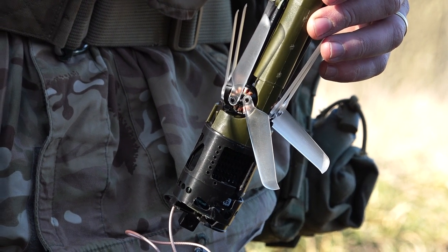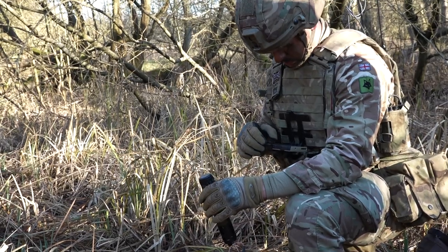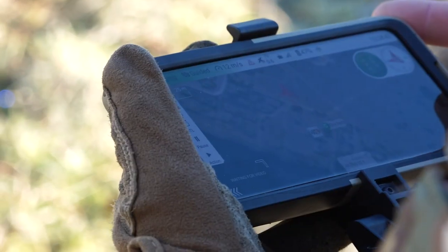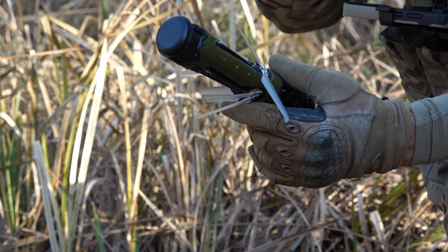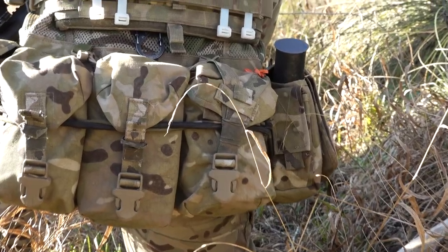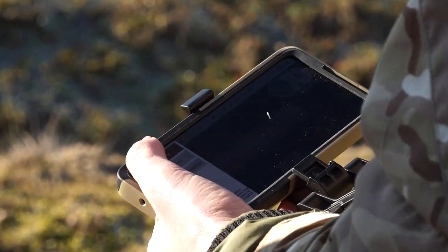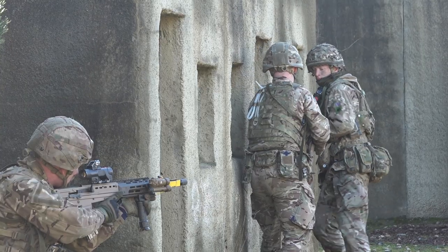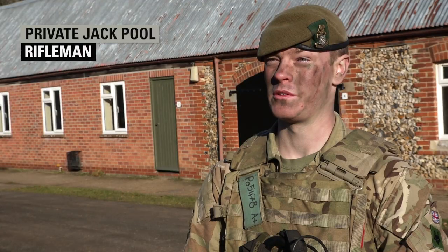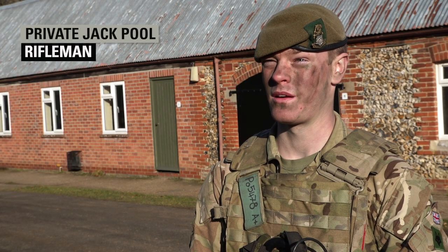The other drone we've been using is slightly smaller, able to be deployed quickly by a section — they can throw that up. It gives that section commander their own situational awareness plus allows them to have other effects on the ground as well. You can send a drone somewhere like around the back of a building or a woodblock, so you can see your entry points to a building, to a compound, things like that.